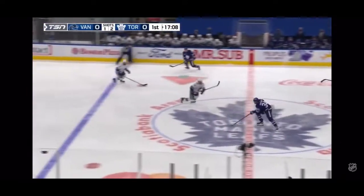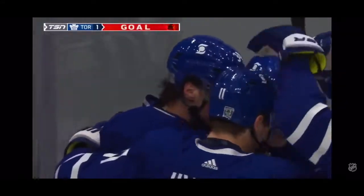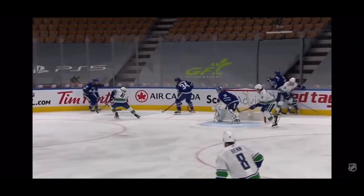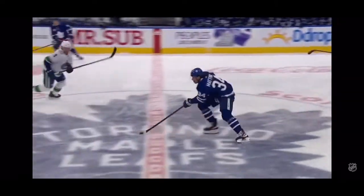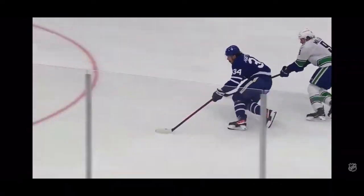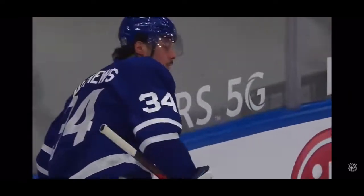Drops it back to Matthews. In comes Austin Matthews — steps around JT Miller, walks in and shoots, scores! A penalty was coming, but no need. Austin Matthews fires it by Demko, and he's now scored in his last six games. It's tough to defend when you have somebody like Austin Matthews coming to attack. Watch Jordy Ben — he comes into the middle of the ice and all of a sudden he's by himself as the only defenseman. Miller is supposed to have support on the other side, but he's just not able to catch Matthews, and that quick delivery slides right through the five-hole.